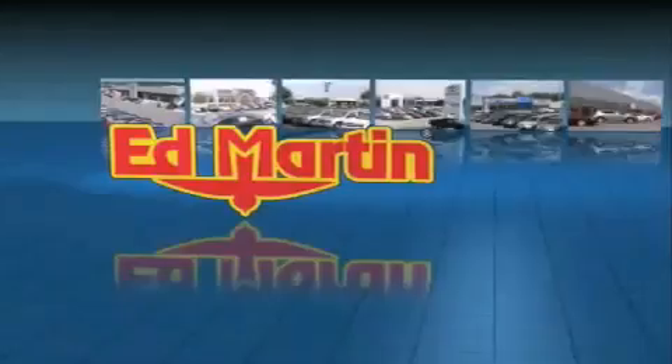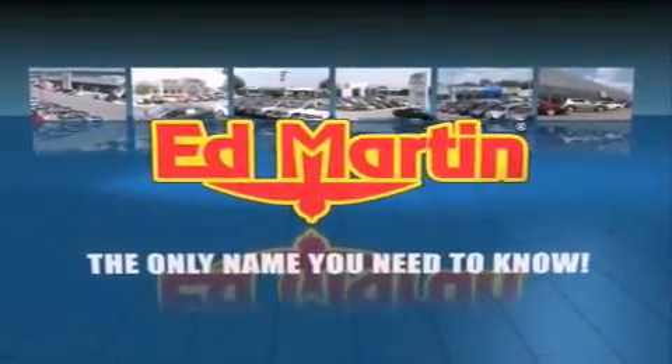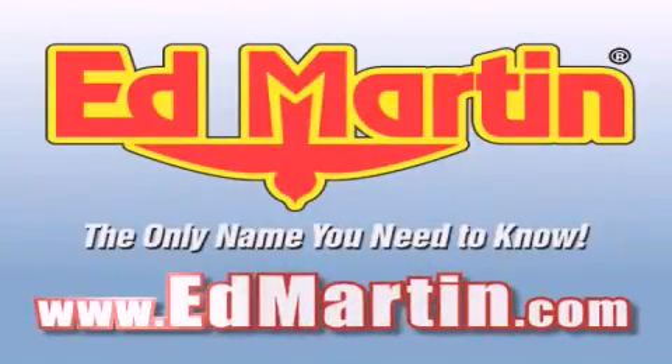Ed Martin — the only name you need to know for all your transportation needs. Six convenient locations, nine different manufacturers. Over 3,000 new and used vehicles all online at EdMartin.com. Log on to EdMartin.com today.